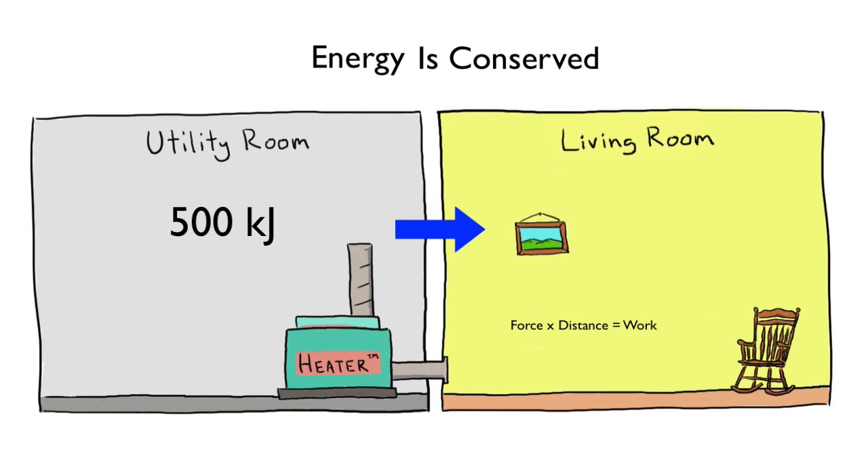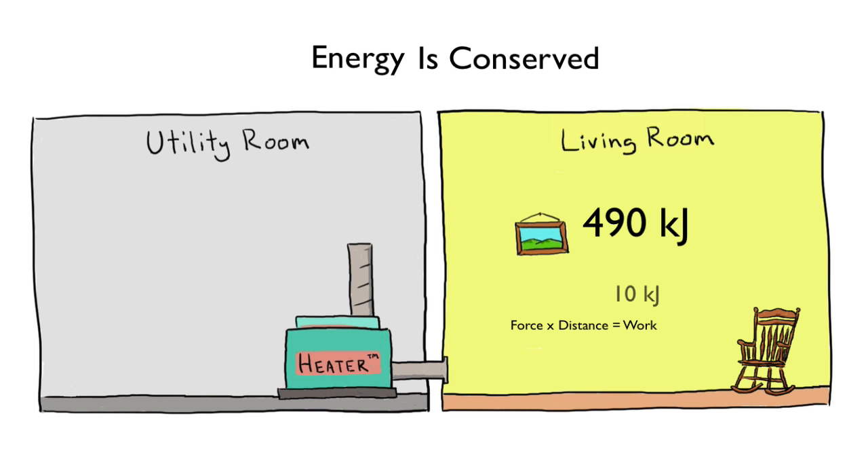So heat added to the living room equals the heat received by the living room, plus work done within the living room. Energy took different forms, yes, but remains conserved. Our accounting is good, and none is missing.